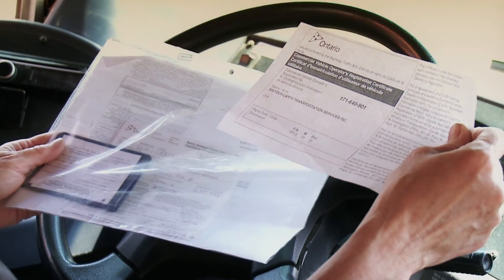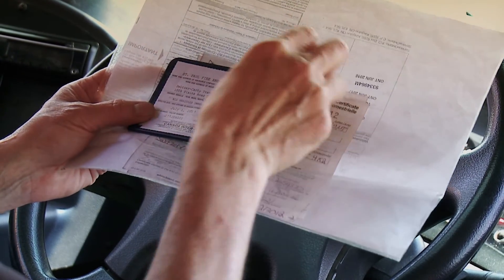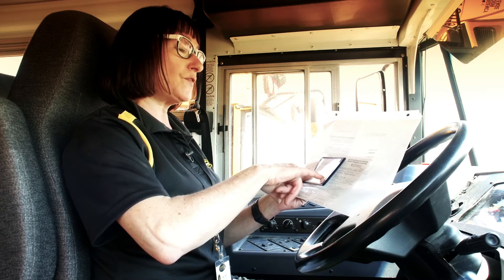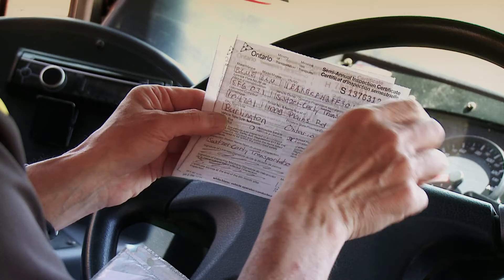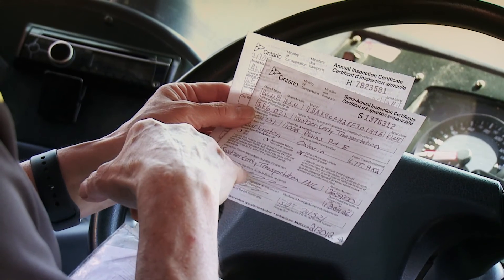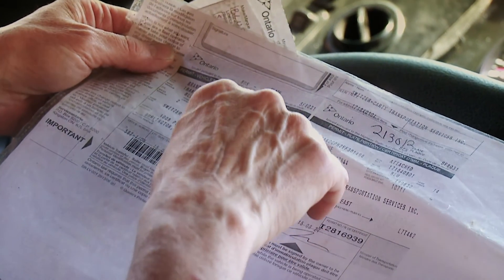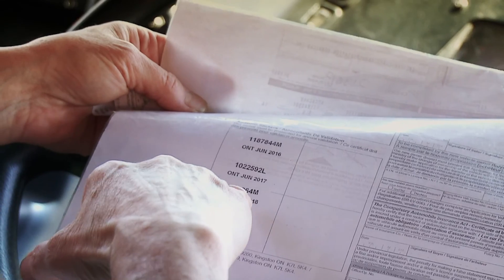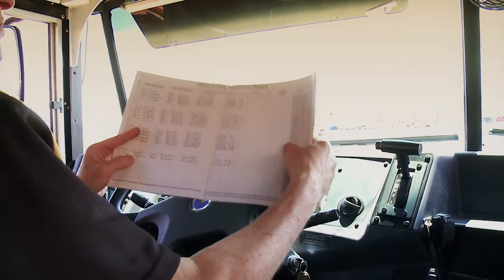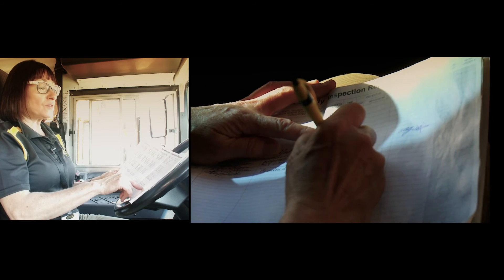Now we're looking for our paperwork. We're making sure we have a valid CVOR — 2018, September 06, valid. We also make sure we have a valid insurance, which we do — July 1, 2017 to July 1, 2018. And here are our inspection stickers — these numbers should match each inspection sticker on the bus, and it should be signed by two mechanics, which it is. This is our ownership — ownership should indicate the vehicle identification number, which is on the bus as well. Our plates are valid as well, and that number should be on the plates. So all our documents are up to date. Just before we're ready to roll, we're going to make sure we sign, date, and write the time that we did the inspection, making sure there are no defects. And we're ready to roll.